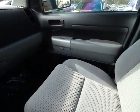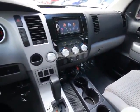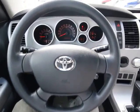Power windows, brake assist, panic alarm, tachometer, remote keyless entry, overhead console, front reading lamp, tilt steering wheel, driver vanity mirror, passenger vanity mirror, speed control, low tire pressure warning.